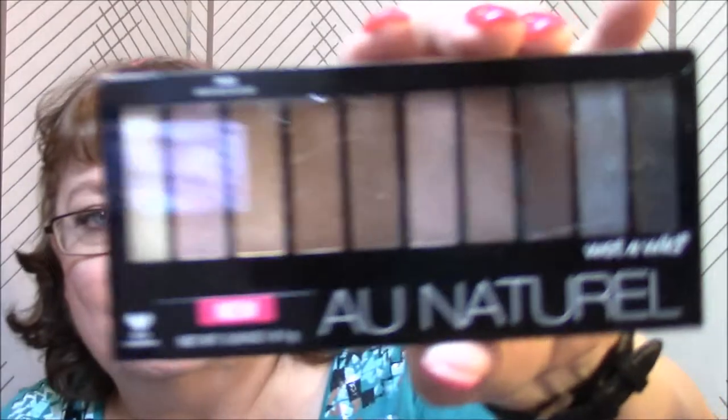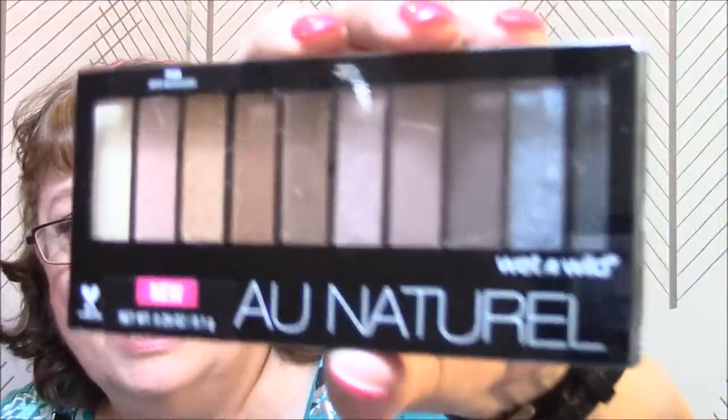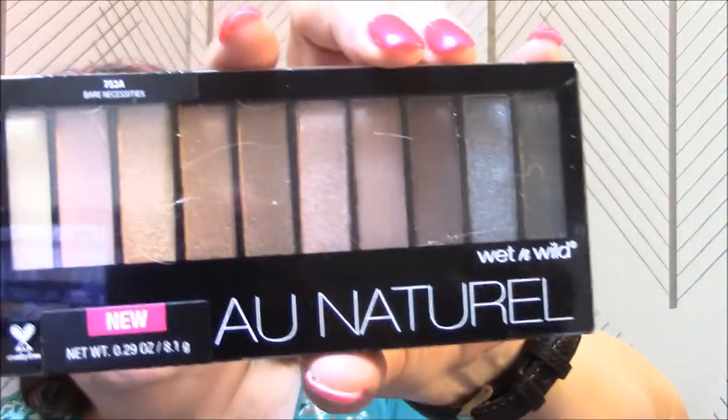I lost the brush somewhere — it fell out. And this one here is Bare Necessities. I haven't decided on this one yet, but I'm pretty sure this is going to go into my giveaway. I did not swatch this; it has not been opened.